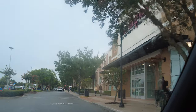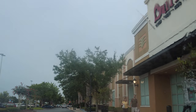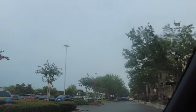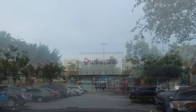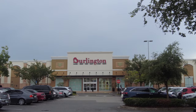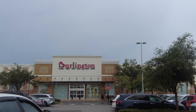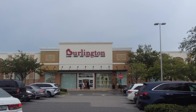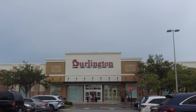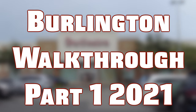Assalamu alaikum, my YouTube family! I hope you're all doing well. Today I'm sharing with you another one of the amazing stores here in the United States. Let's shop together in one of the nice stores — it's Burlington. It has everything available, from ladies' clothes to baby stuff to home decorations. Let's do the Burlington walk-through, Part 1, 2021.